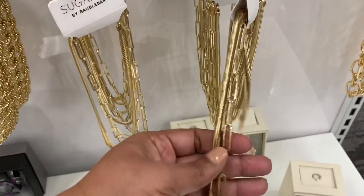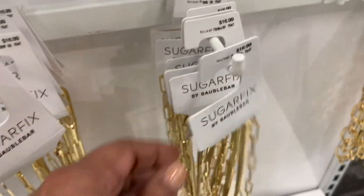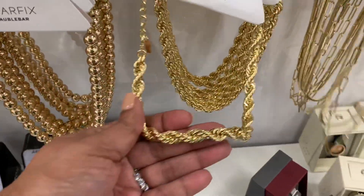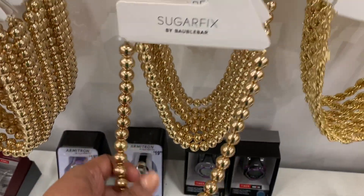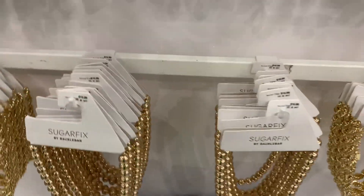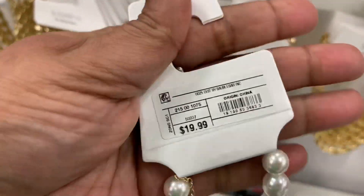Hello and welcome back to my channel! Today we are at Target — it's been so long since I've been here. Today it's going to be all about accessories, clothes, and lots of fall clothing — so many good sweaters and dresses, all of the things. If you love to shop, please subscribe, click the notification bell, share with your friends, and let's shop!